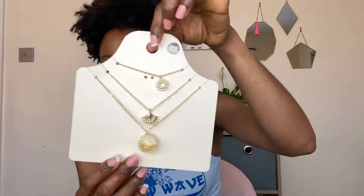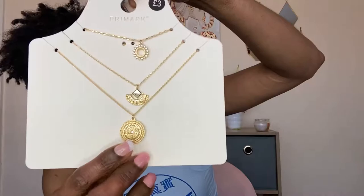I also picked up some accessories — this three-piece necklace, which I love. I do love layering necklaces and these ones look so cute. This was £3, so not bad — really nice.